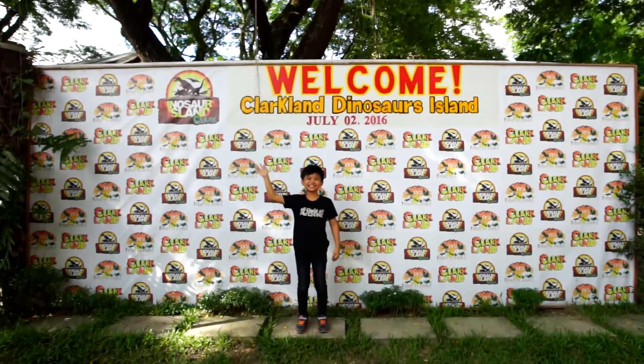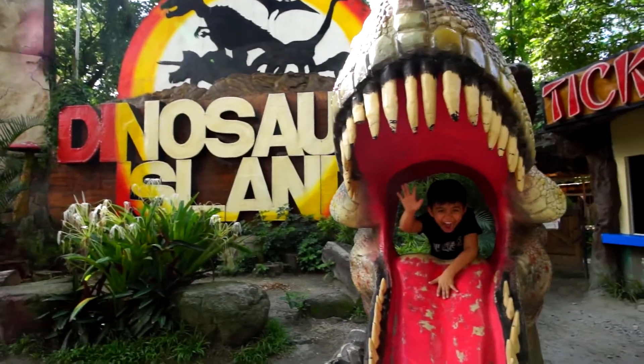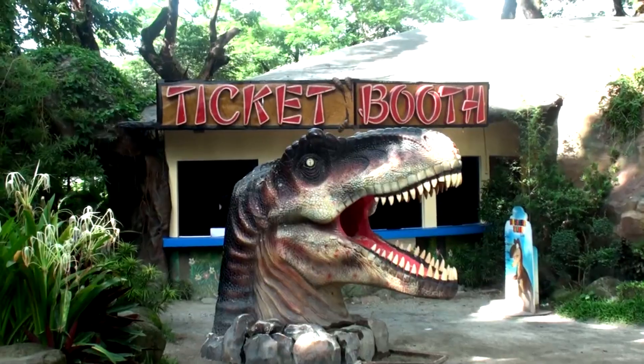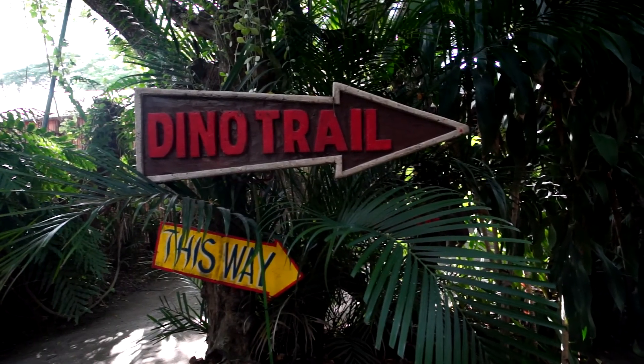All right! We're here! Welcome to Dinosaur's Island! Hello, dinosaurs! Are you there? The door's open over there! Nice door! But wait — let's get some tickets first and head for the Dino Trail!